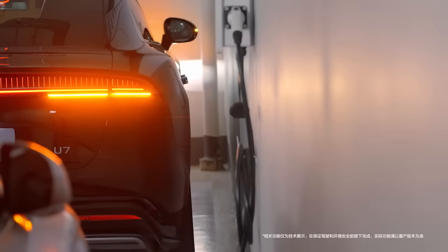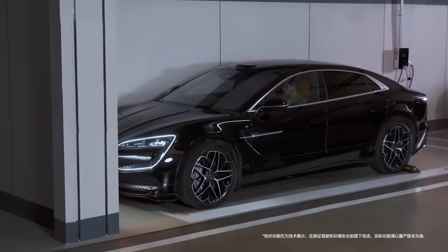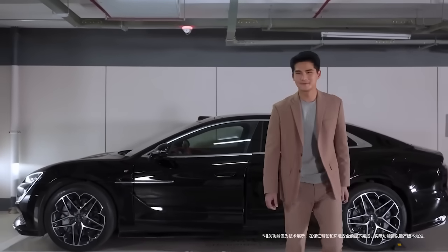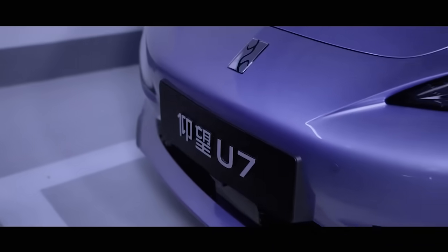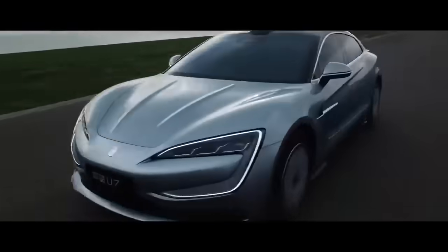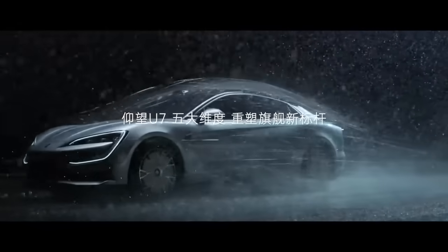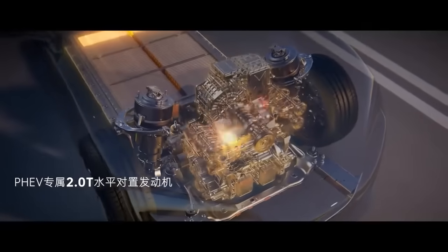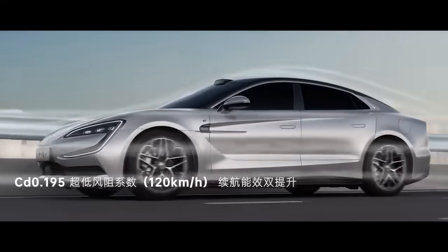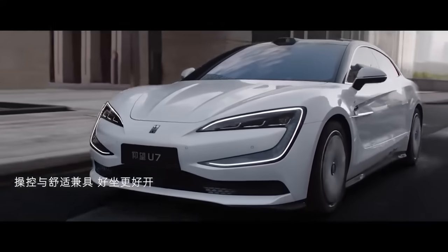The 150kWh battery is probably the clearest expression of that. It's not something most people need, or would fully use, or would even pay extra for. But it sends a very clear signal about capability. That's important even if the car never leaves China, because what happens at the top eventually influences everything below it. The way BYD packages a battery that large, manages its thermal behaviour, and integrates it structurally into the car — all of that experience feeds into the next generation of more normal vehicles. That's where markets like Australia and the UK would actually feel the benefit.